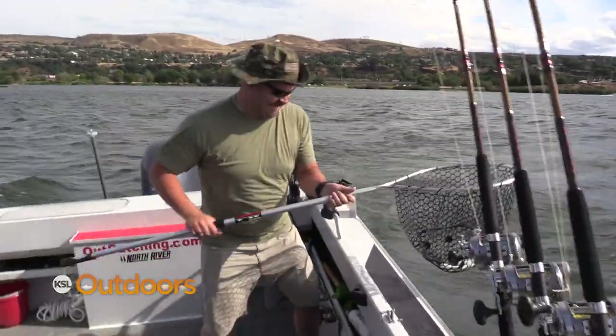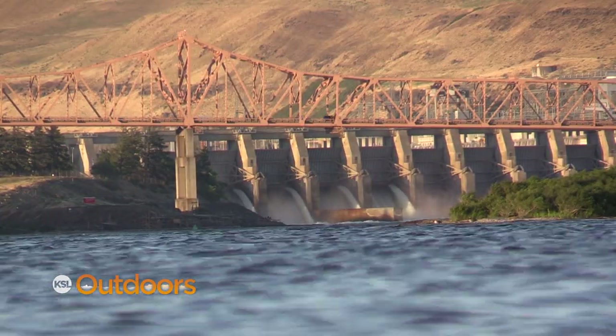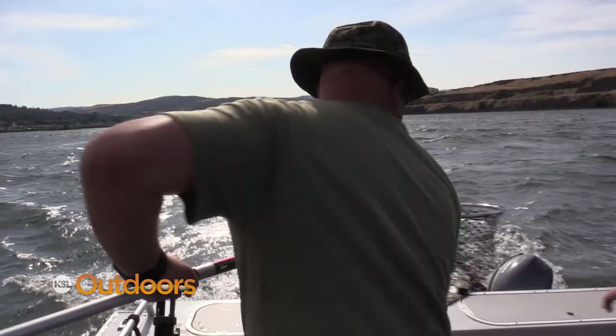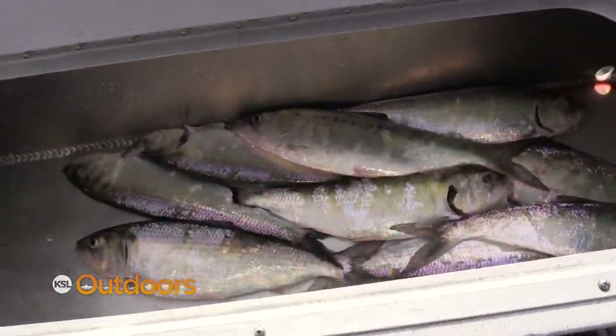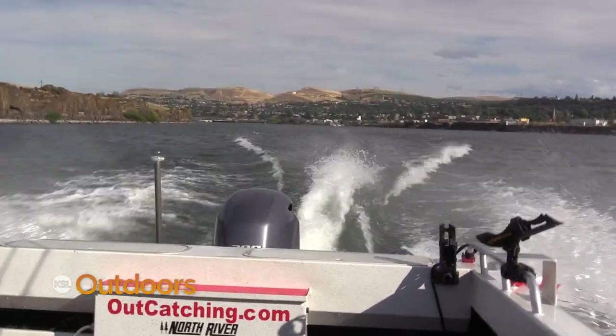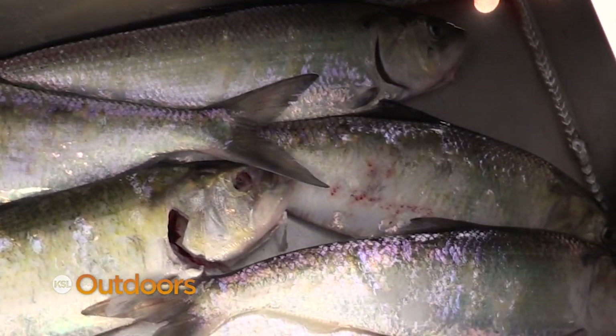To catch sturgeon, we must first net the bait. The American Shad will occasionally spill over the Dalles Dam, get disoriented, die, and fishermen and seagulls alike scoop them up. That's one of the natural foods for the sturgeon. Over 7.4 million have come over the Bonneville Dam to spawn in here so far this year.